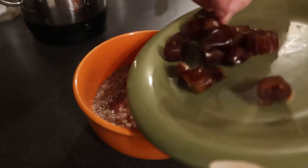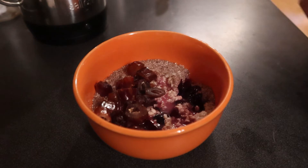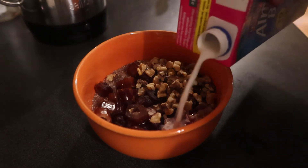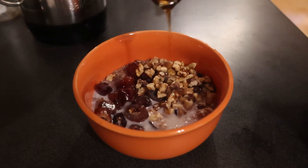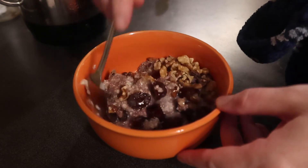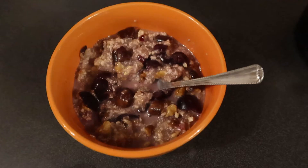I then add some dates, about four to five dates cut up, and maybe a quarter of a cup of walnuts. I also add a few tablespoons of almond milk and a drizzle of maple syrup to sweeten it. It's a nice, really filling breakfast. Definitely fills me up, definitely keeps things moving, and definitely hits my sweet tooth.